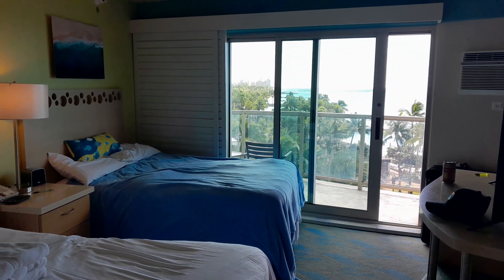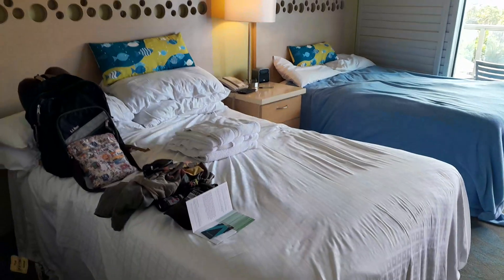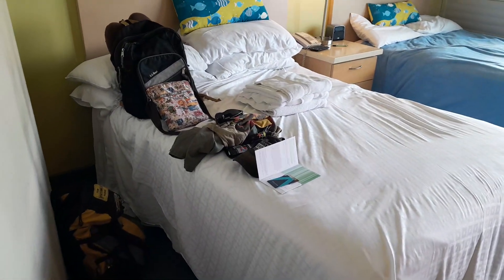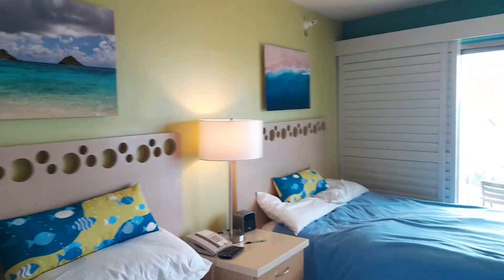Hey everyone. Wanted to show you our room at the Aston Circle Waikiki in Honolulu. These rooms aren't that big, but man, they are really nice. We just love it. It's so comfortable. It's really a good Hawaii room.